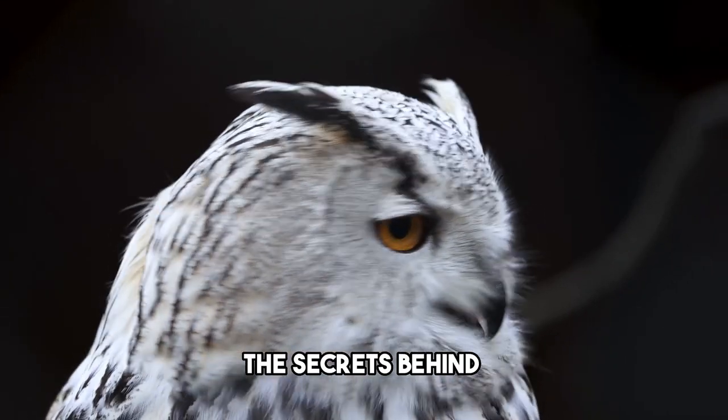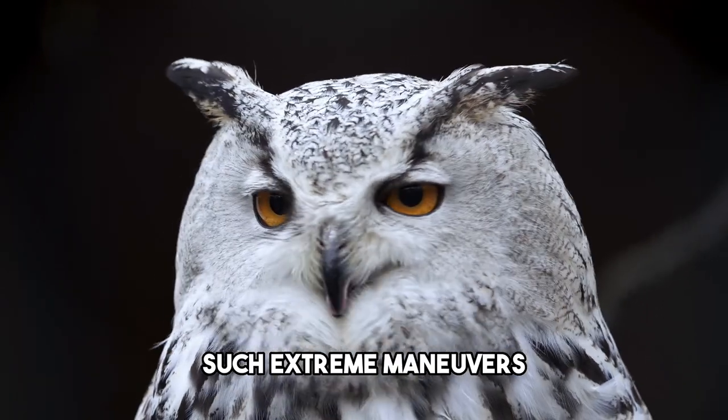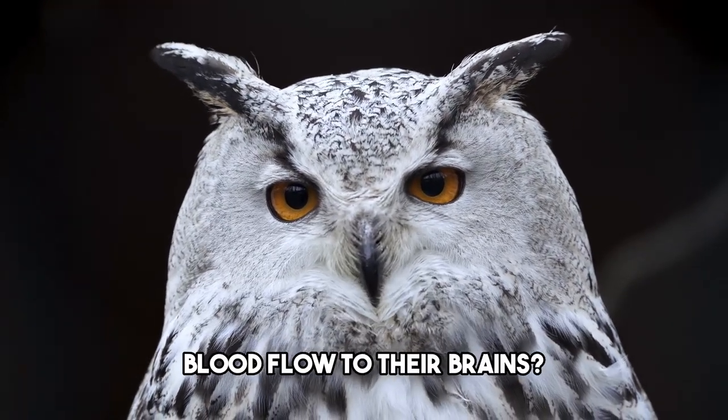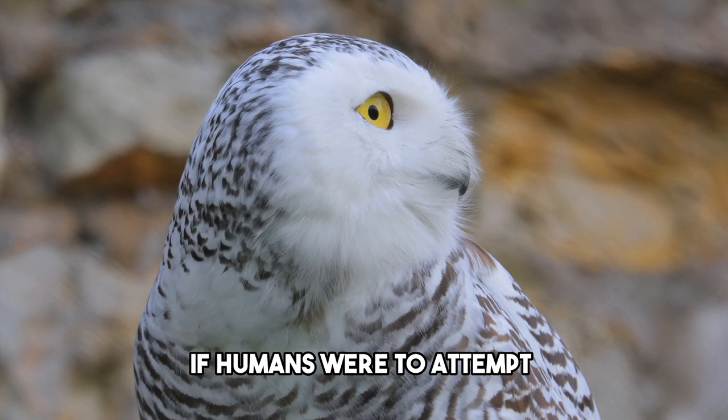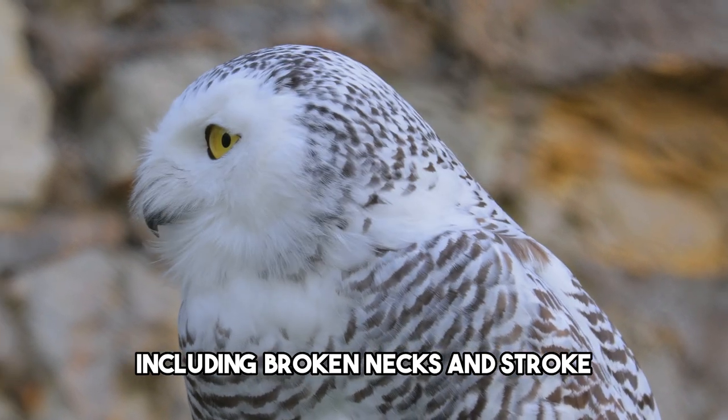Now let's unravel the secrets behind this remarkable ability. How do owls perform such extreme maneuvers without cutting off blood flow to their brains? If humans were to attempt the same head rotations, we would risk severe injury, including broken necks and stroke.